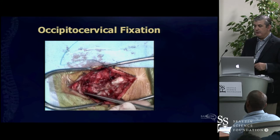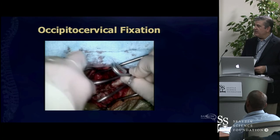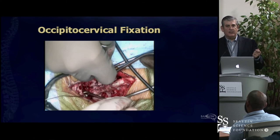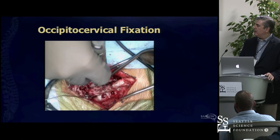Once everything is open, we start finding the sublaminar space to pass wires. This is the endotracheal tube stylet—I borrow from my anesthesiologist and make that curve. I have in my hand what I want the rod to look like, and then I go to the back table and cut a rod and fashion it to the patient's anatomy. This is making your own hardware.